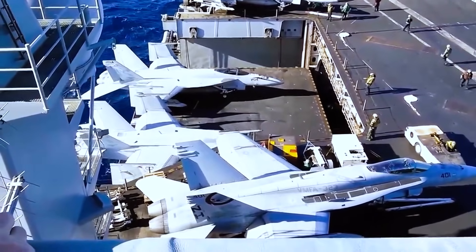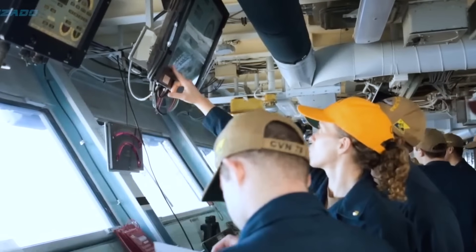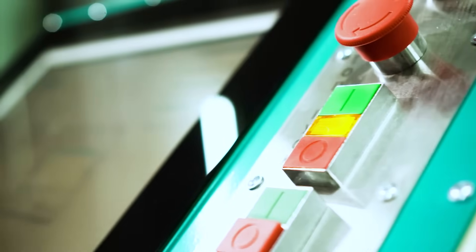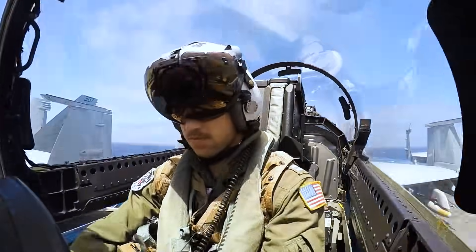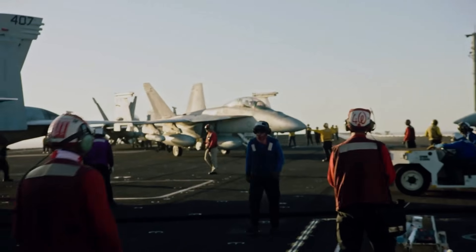Time flows differently aboard an aircraft carrier. The typical eight-hour workday doesn't apply here. The crew operates on watches — 12-hour shifts — each beginning with a roll call and briefing. One day might be filled with routine tasks: equipment checks, deck patrols, or preparing aircraft for takeoff. Another day could bring sudden drills or operations, with the entire ship operating in a heightened state of readiness. Whether you're a pilot preparing for a dangerous mission or a cook feeding hundreds of people daily, your day starts early and ends late. But behind it all lies teamwork and a shared sense of duty.